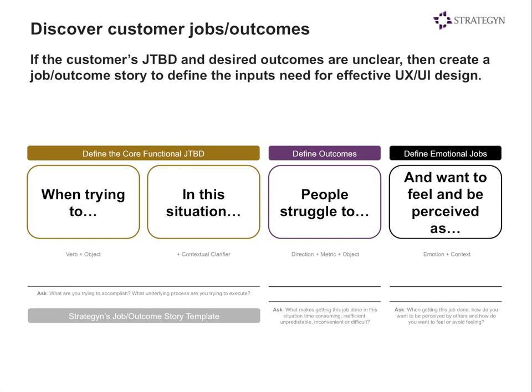We call this Strategyn's Job Outcome Story Template. What it attempts to do is shortcut the process and put some control in the hands of UX and UI designers so they can figure out what the core job is, what outcomes are associated with that core job, and the emotional jobs around that as well. It is not a substitute for a full-blown view of all requirements on the core job, but if you don't have that insight, as a UX designer you can take this tool and put it into practice. For example: when trying to engage in conference calls to collaborate with others, I want to minimize the time it takes to find call information and avoid being perceived as chronically late for meetings.